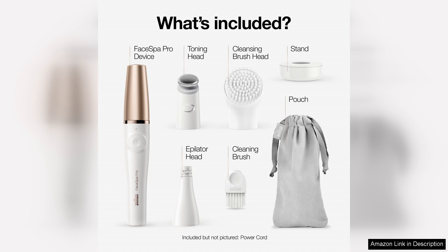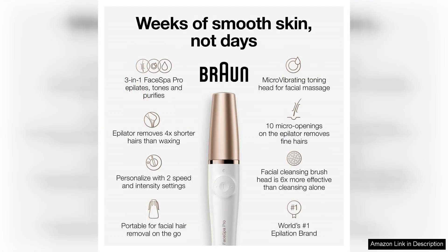Unlike other epilators, the Braun Face 911 is designed specifically for delicate facial areas, making it gentler on the skin. The built-in LED light helps to illuminate even the tiniest hairs, ensuring a thorough removal process.